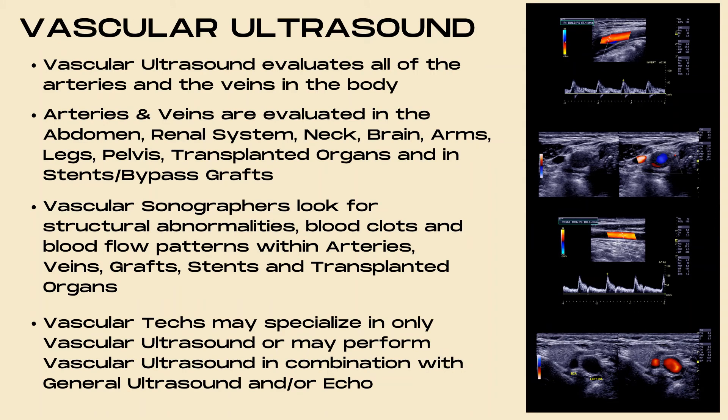Vascular ultrasound is the second career path in the ultrasound field. Vascular ultrasound evaluates all of the arteries and veins in the body. Arteries and veins are evaluated in the abdomen, renal system, neck, brain, arms, legs, pelvis, in transplanted organs, and also in stents and bypass grafts.